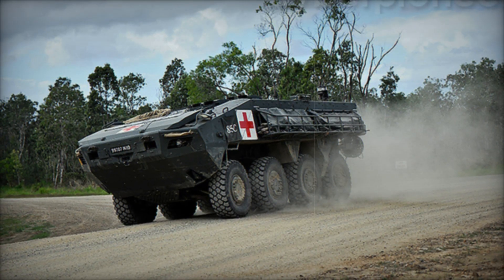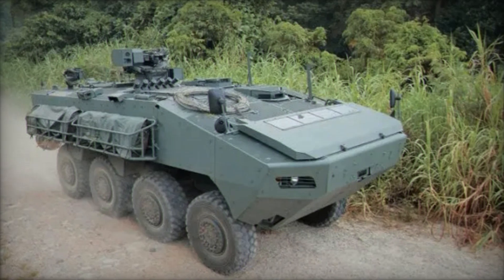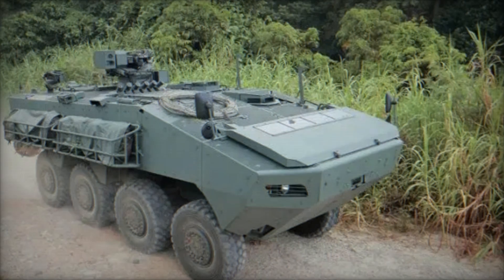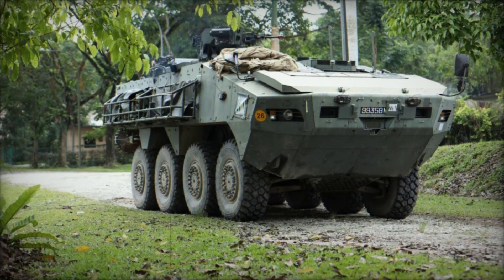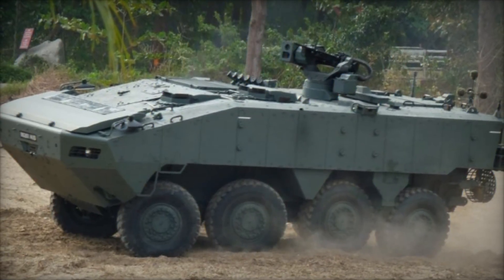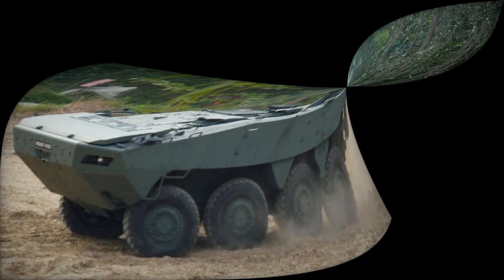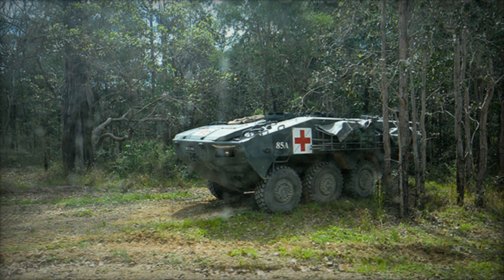The ST-Turex was developed in Singapore in response to a rapidly changing battlefield. As modern warfare shifted towards more mobile and flexible operations, the need for an armored vehicle that could bridge the gap between an infantry fighting vehicle (IFV) and an armored personnel carrier (APC) became clear. The Turex, with its unique design and capabilities, filled that gap perfectly, offering a balanced mix of protection, firepower, and troop-carrying capacity — exactly what modern armies need.